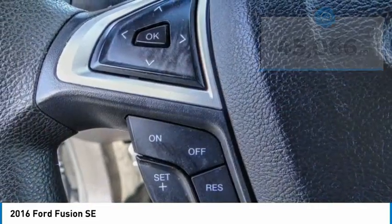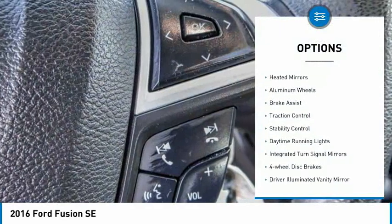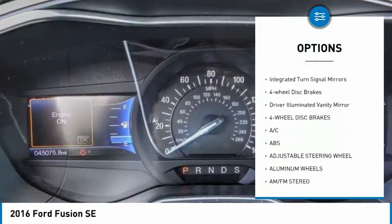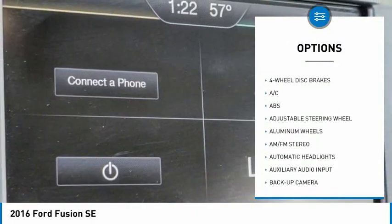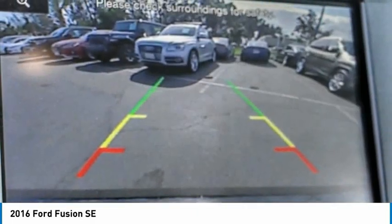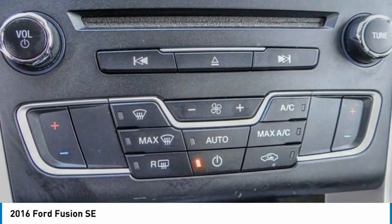Here are some of this vehicle's great options: tire pressure monitor, heated mirrors, aluminum wheels, brake assist, traction control, stability control, daytime running lights, integrated turn signal mirrors, four-wheel disc brakes, and driver illuminated vanity mirror.